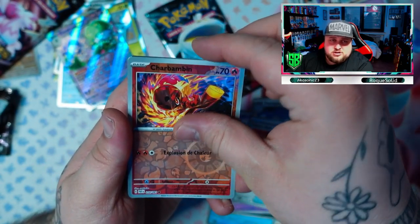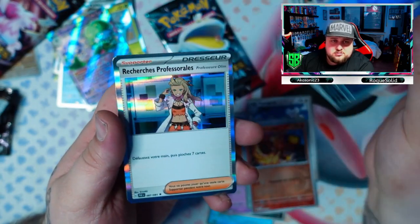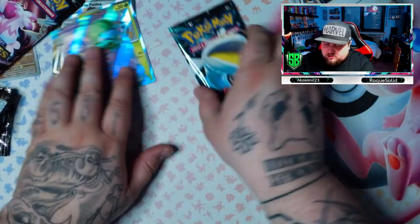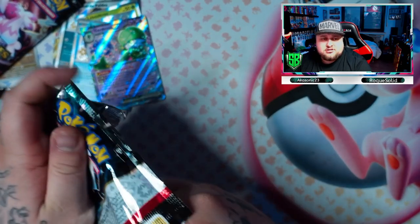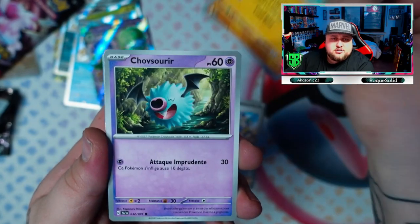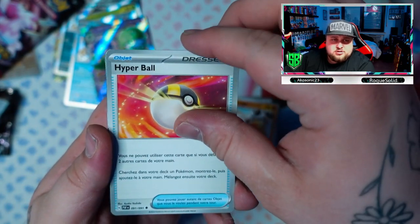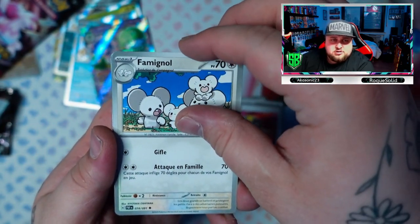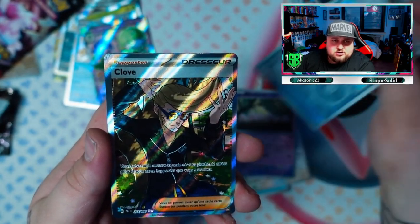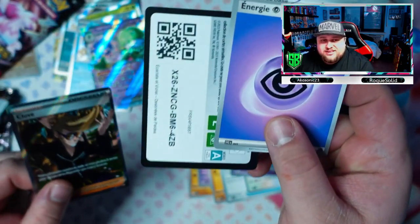Ultra Ball, Sharkpedo, Haunter, and Professor's Research. Okay, one more pack — and we got something in the last pack. Paldean Students, Barboach, Marill, Primeape, Ultra Ball, Ultra Ball, Toad, Marill, Electrode, and another Clay Ball. It's the third time we pulled this guy — come on!